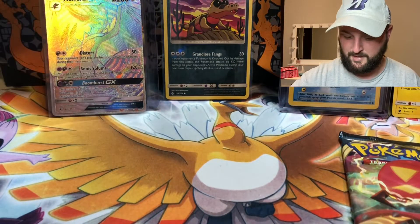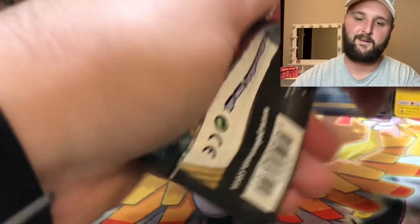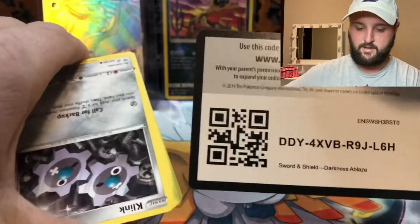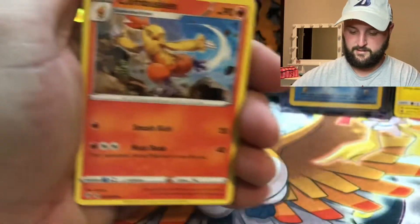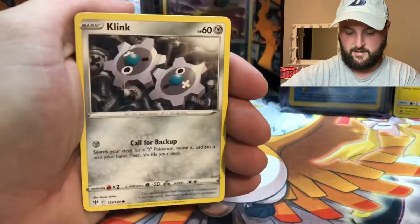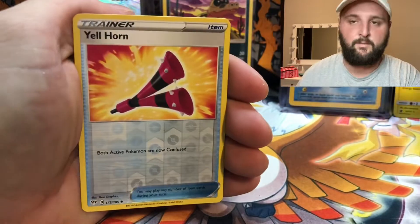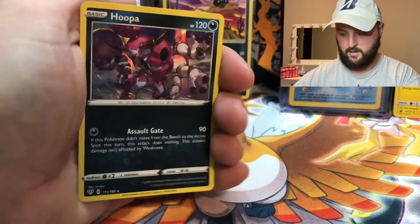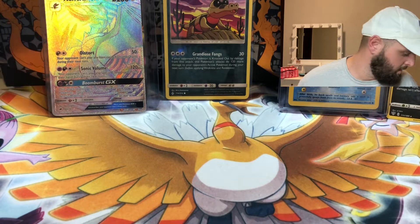That rainbow Noivern is going to be the big hitter of the video. Darkness Ablaze — another chance at Charizard. Fire energy, Combusken, Staravia, Solgaleo, Clink, Skiddo, Pansage, Golett, Vanillite. Can we beat the rainbow rare Noivern? A Hoopa holographic — that does not beat the rainbow rare Noivern. Also a Kangaskhan-GX.